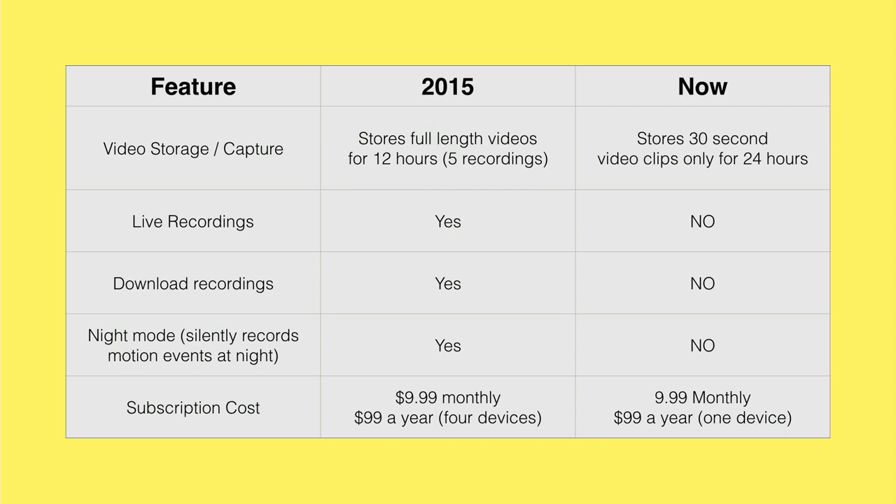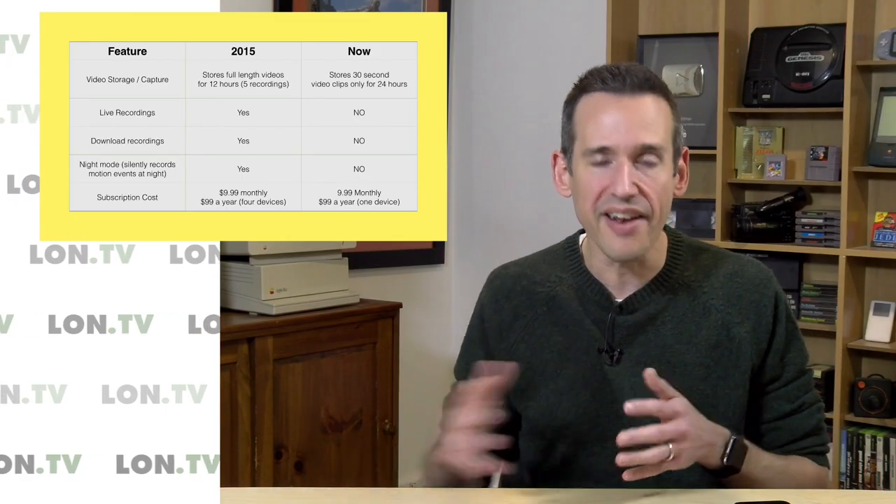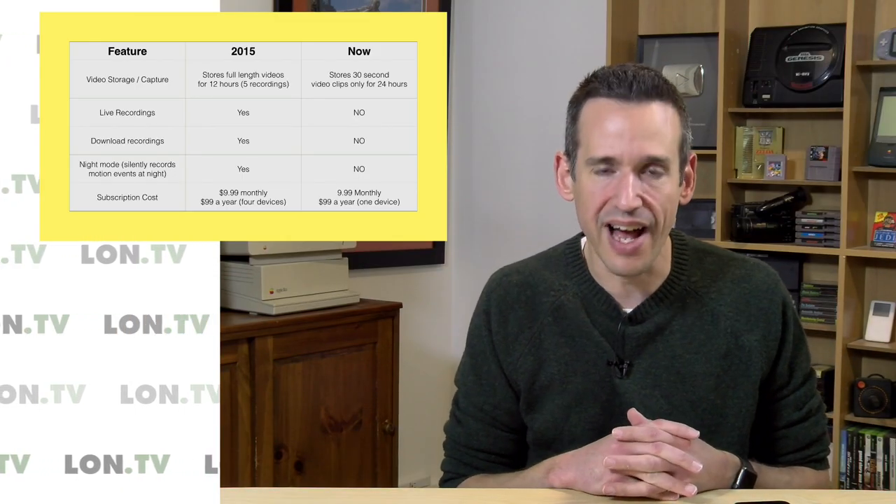Before in 2015, you could do a live recording of your camera at any time — now you can't do that unless you pay for the subscription. You can no longer download recordings. Night mode doesn't work either. And they even made the monthly plan more expensive: initially it was $9.99 for four devices, now it's $9.99 for one device, and if you want to go beyond that you'll be paying about $15 a month.